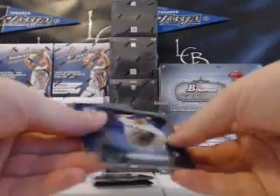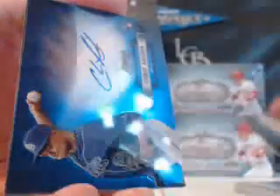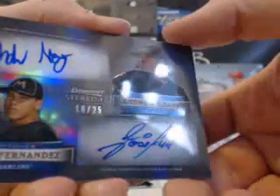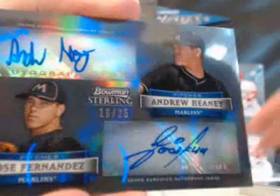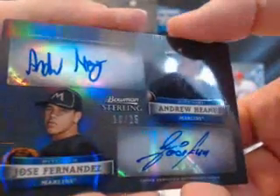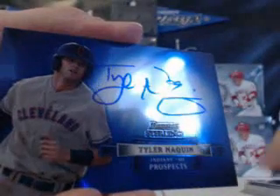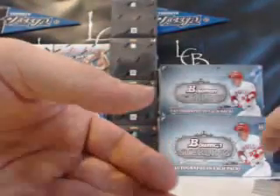Alright, here we go. Jeremy Hefner, Blue for the Mets. Chris Archer for the Rays. There's a dual auto — Jose Fernandez and Andrew He, Marlins dual auto out of 25, number 16. This Bowman Sterling is absolutely gorgeous. The cards are great — shiny and beautiful. Olsen Albu, number two out of 25. And the last card is Tyler Naquin for the Indians. These are very thick cards, 55 points I would say. Great looking product. Got another redemption.